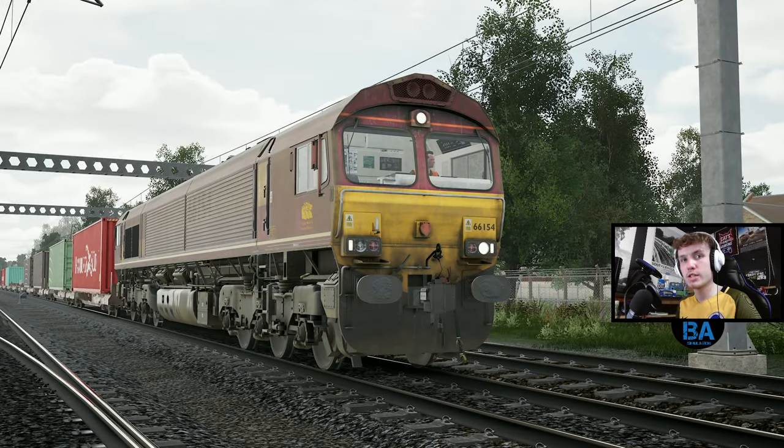Hello everybody, welcome back to another Goblin Line video. We're back and we're going to do a bit of freight on the line today. Even though it is very much like a commuter line, it's also quite a heavy freight route - there's a lot of freight which goes along the Goblin. The service list just goes on and on, and for every service between Gospel Oak and Barking you're going to see at least one or two freight trains.